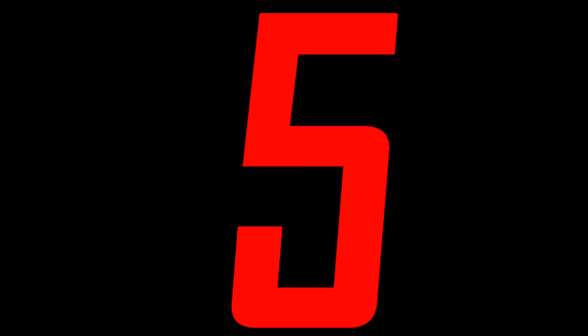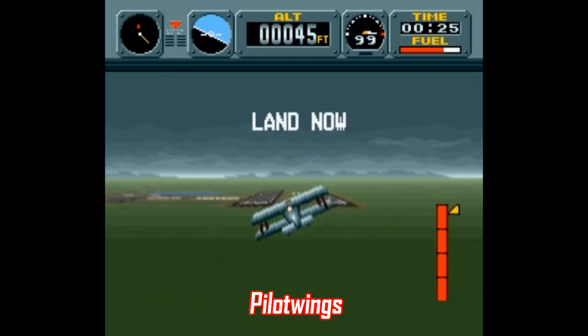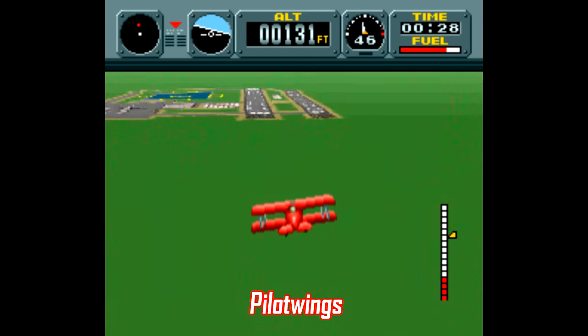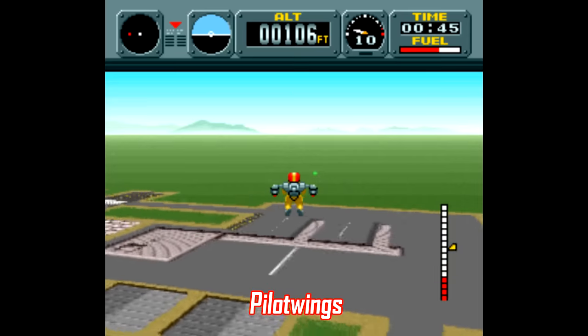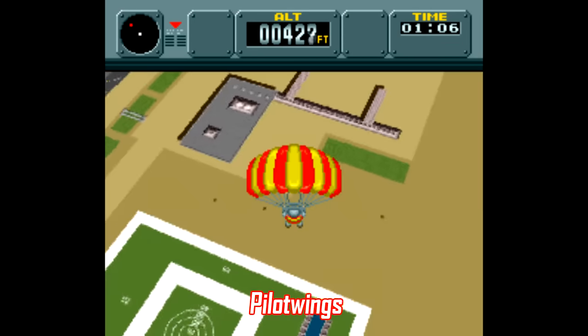Number 5: Pilotwings is another really challenging title where you fly biplanes and jetpacks through obstacle courses, skydive through rings, and eventually make stuff go boom with a helicopter. It's tough, but the physics engine is consistent and reliable, and it's one of the great 100% titles in the SNES library. Getting perfect scores across the board is a hell of a challenge, but it can be done. Like SimCity, Pilotwings has always been a cheap cartridge, and similarly it also has kind of a relaxing vibe to it, despite how tough it is.